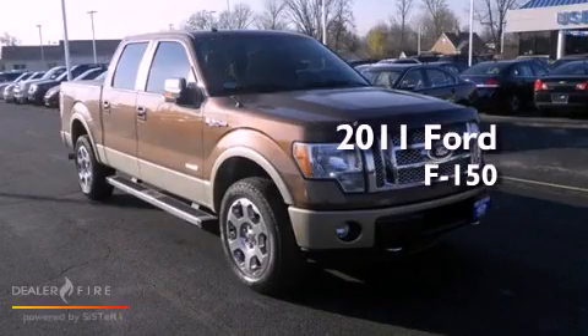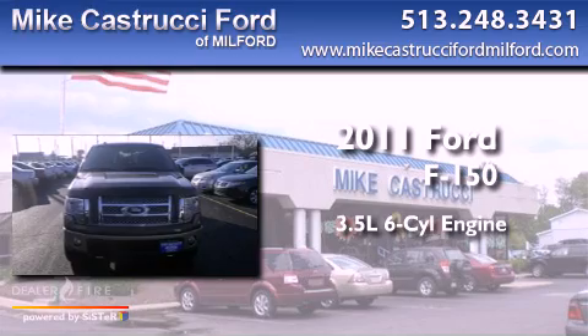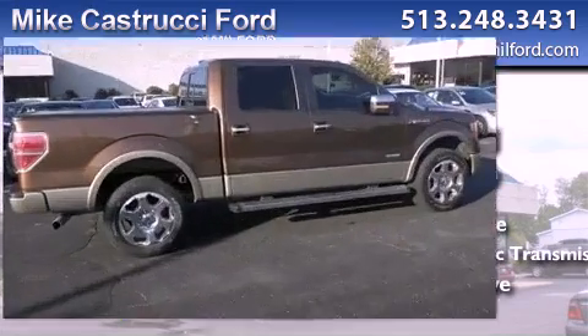This is a 2011 Ford F-150. It has a 3.5-liter six-cylinder engine, a six-speed automatic transmission, and the added capability of four-wheel drive.